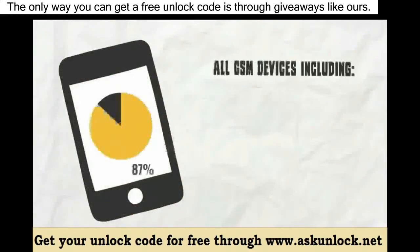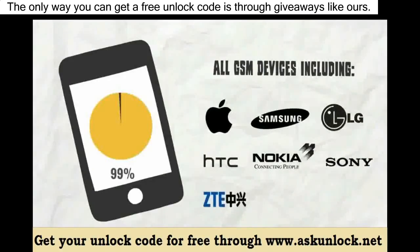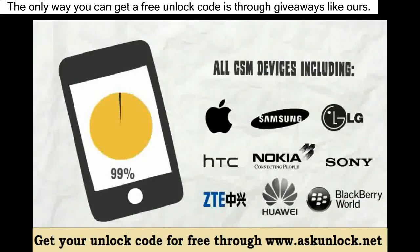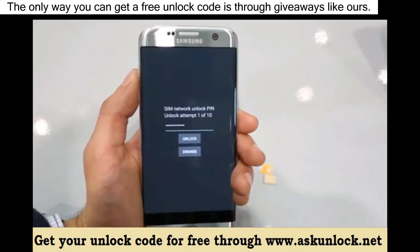We can unlock 99% of all GSM devices including iPhone, Samsung, LG, HTC, Nokia, Sony, ZTE, Huawei, Blackberry, and many many more. So go ahead and insert your unlock code you're receiving in your email and hit unlock.